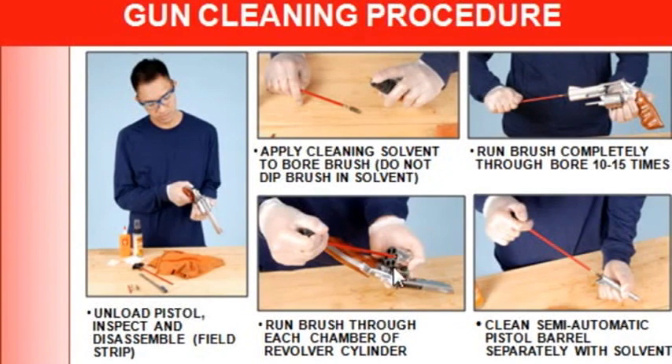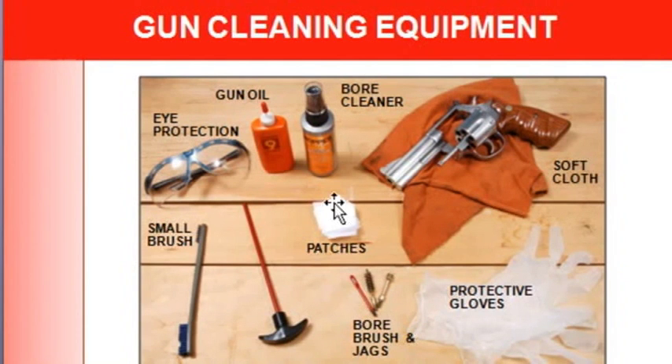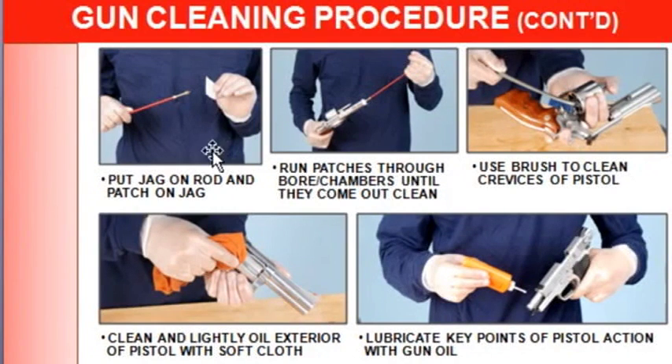Run the brush through each chamber of the revolver cylinder. If you have a semi-automatic pistol, clean the barrel separately — you'll remove the barrel and treat it the same way. Next, put a jag on the rod and a patch on the jag. The jag is this little red piece that holds the patches. Run patches through the bore and chambers until they come out clean.